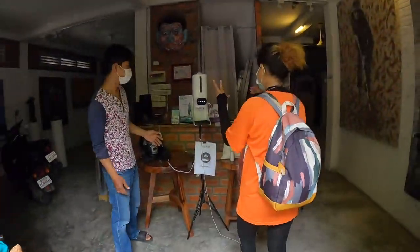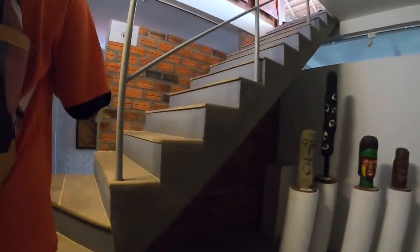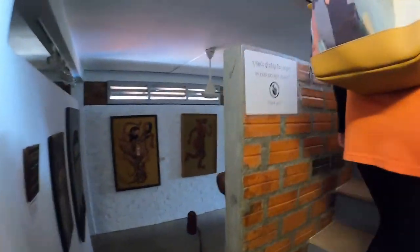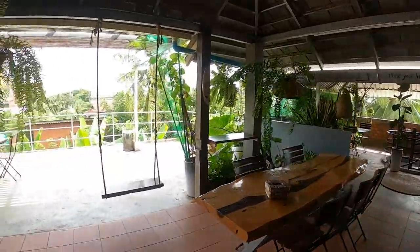First up, my friend took me to the Room Check 5 Art Space and Cafe. The bottom part is an art space — it's a gallery. You have to pay money to actually walk through the gallery, but you get a little glimpse of the art as you're walking up to the rooftop cafe.